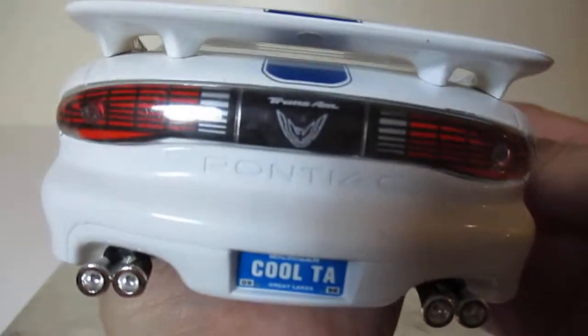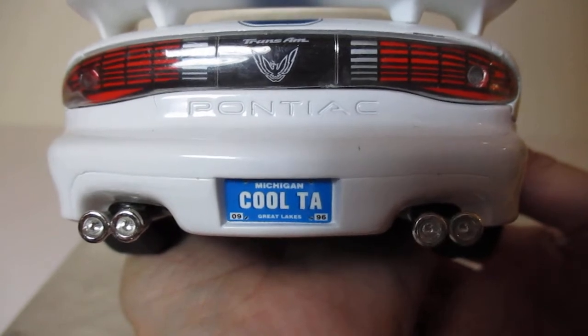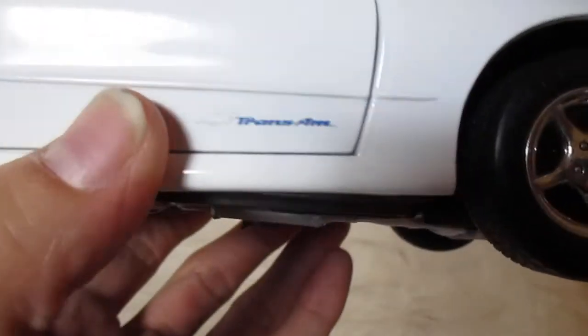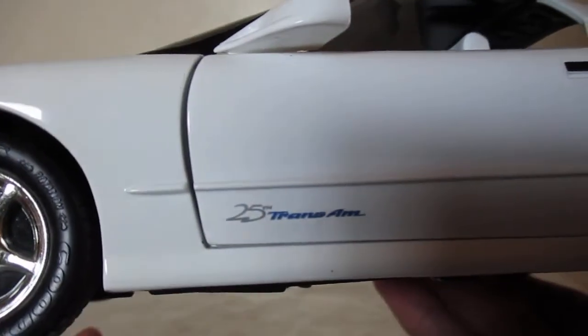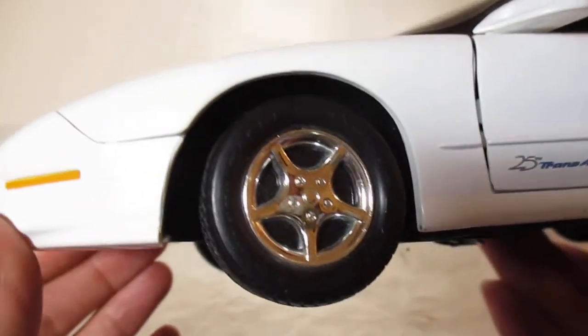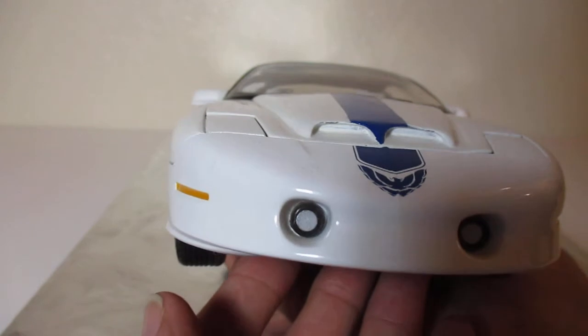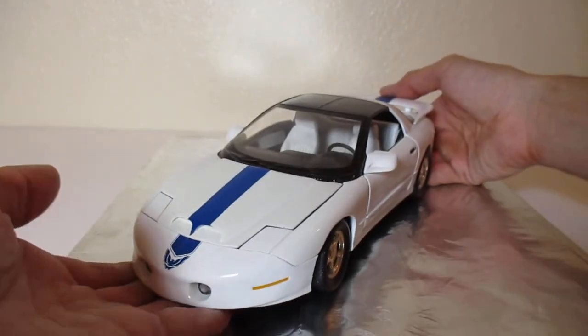This is a beautiful model right here. Gorgeous model. I love it. Let's look at the 25th Trans Am there. Very, very nice — as well as on this side. Just a great-looking model. Outstanding. It just reminds me of my real car. My 1993.